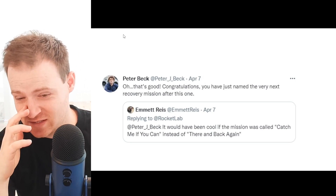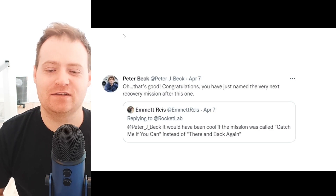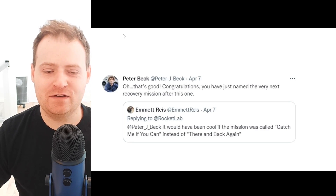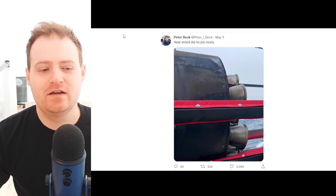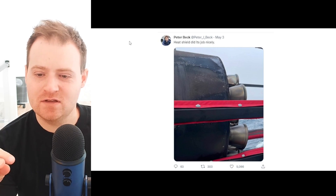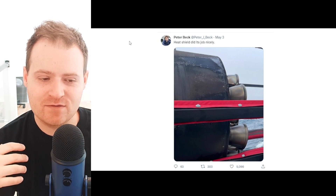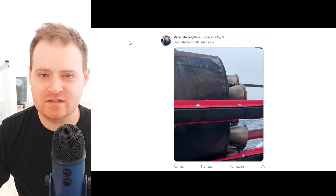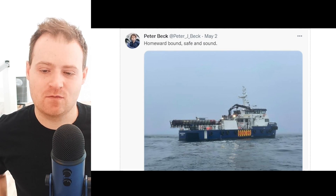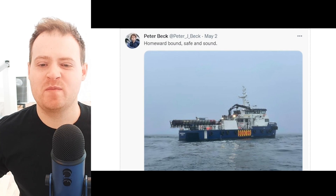A Twitter user suggested it would be cool to call the mission 'Catch Me If You Can,' and Beck said that would be the name of the next one — which I thought was kind of fun in terms of interacting with fans. Beck also posted a picture of the heat shield saying it did its job nicely, which is good to see — everything survived re-entry intact. We also have a picture of the rocket on a recovery ship, with Beck saying 'homeward bound, safe and sound.'